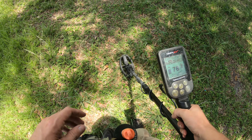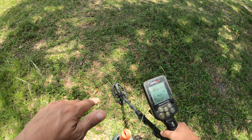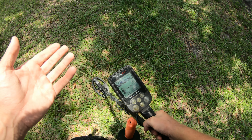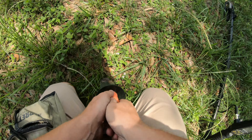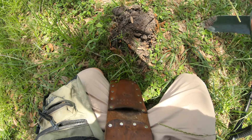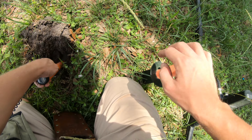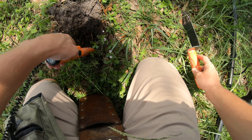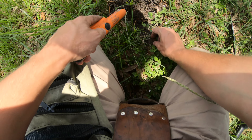I've been searching around here for a couple minutes now. I got a couple pull tabs, a couple pieces of scrap aluminum and such — you know how it goes out here at the park. But this is my first relatively good signal, I guess. The pull tabs are always good signals, but this one is almost guaranteed going to be a coin of some type. Could always be wrong, but I'm going to guess a 78 on the Simplex — that's usually going to be a dime or a copper penny. So let's check it out.